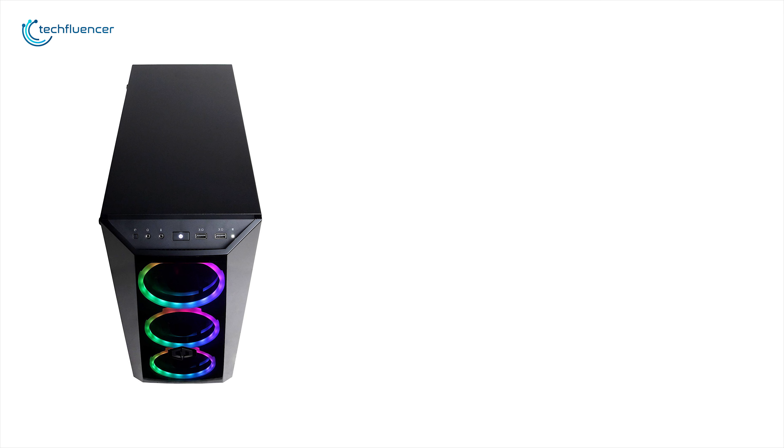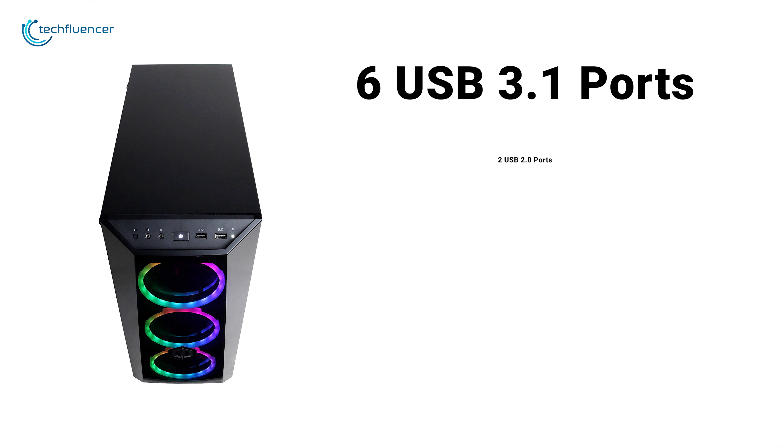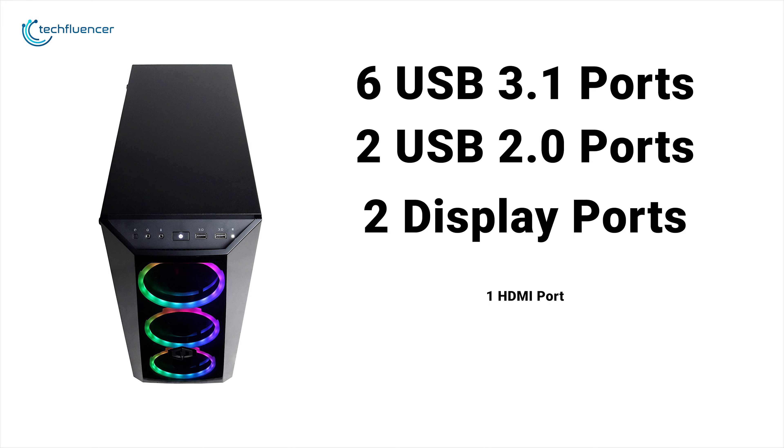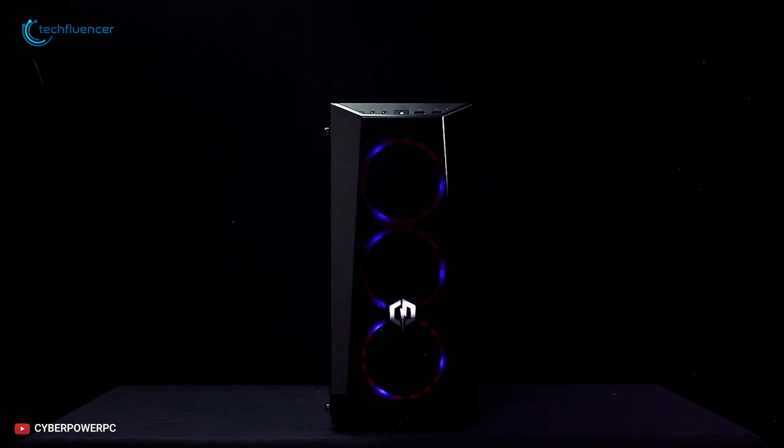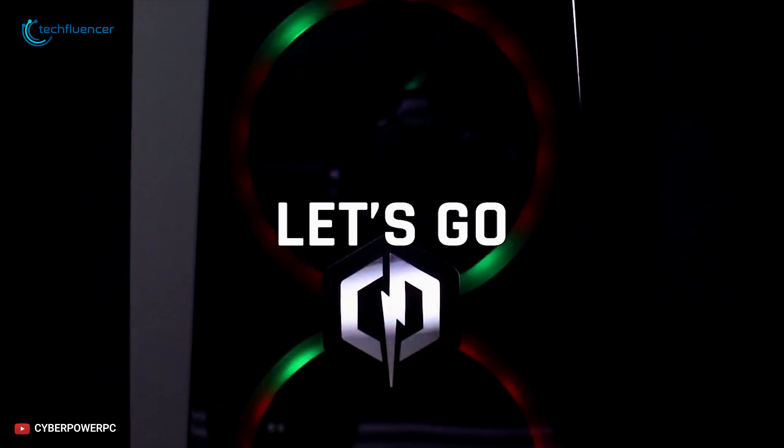As for ports, the Xtreme comes with 6 USB 3.1 ports, 2 USB 2.0 ports, 2 DisplayPorts, 1 HDMI port, an Ethernet port and audio in and out ports. If you are searching for a gaming PC with a good number of features and functionalities, then you can go for this one.